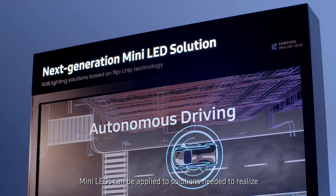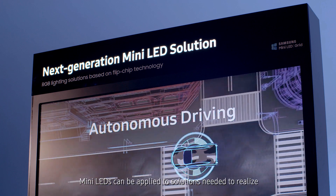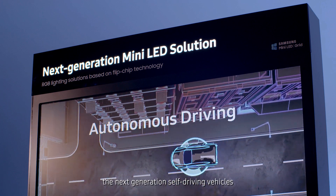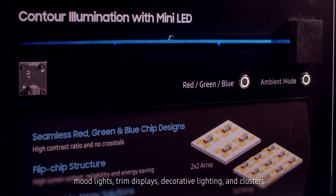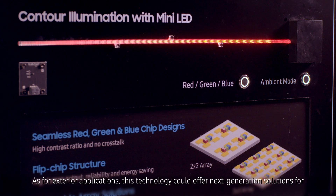Mini LEDs can be applied to solutions needed to realize next generation self-driving vehicles. They can be applied to all interior applications including mood lights, trim displays, decorative lighting, and clusters.